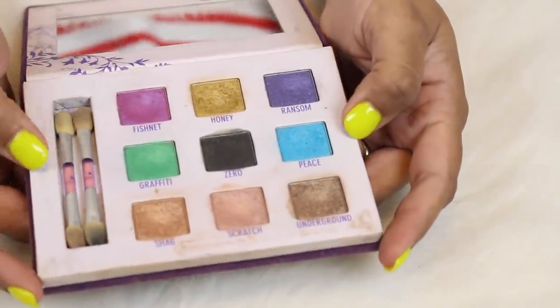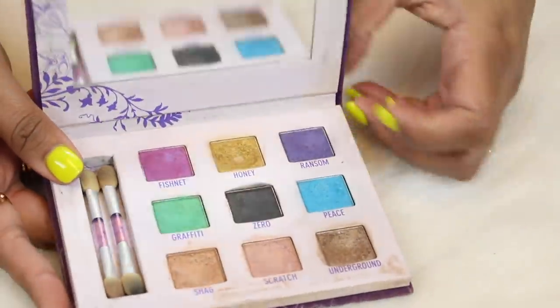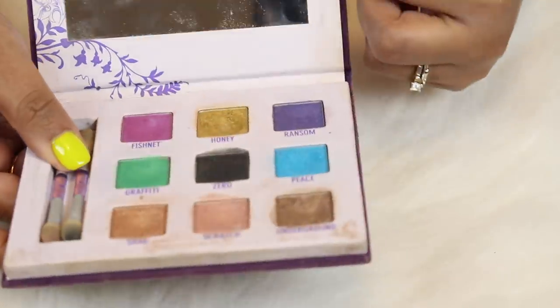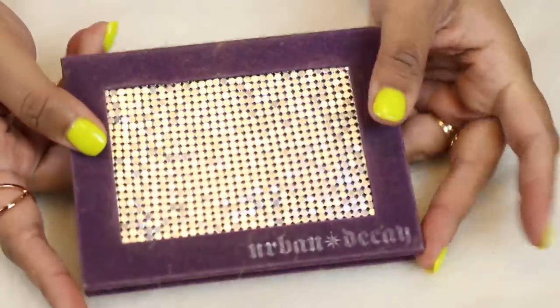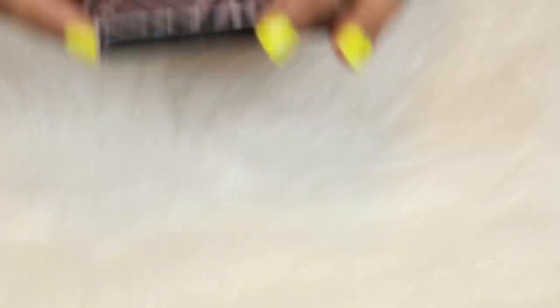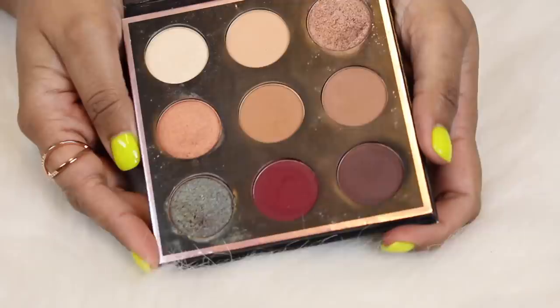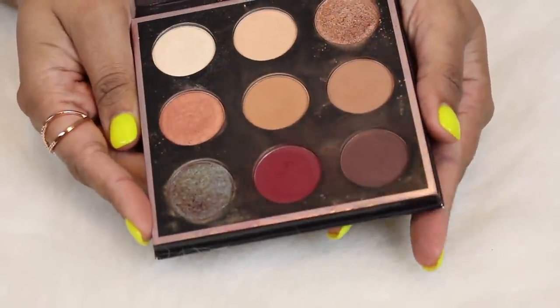These are kind of like eyeshadow palette memories now. This is an Urban Decay palette — the first Urban Decay eyeshadow palette I ever bought. As you can see I actually hit pan on eyeshadow palettes back in the day when I wasn't buying like two a week. I just like to keep this to remind myself of my makeup loving roots.